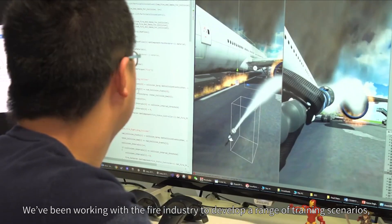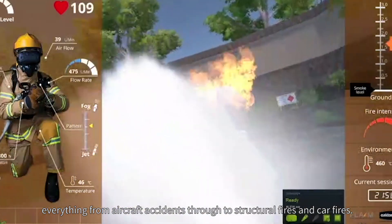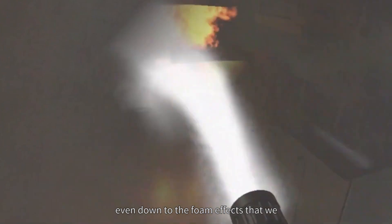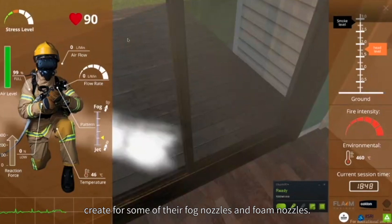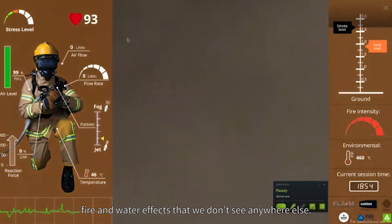We've been working with the fire industry to develop a range of training scenarios, everything from aircraft accidents through to structural fires and car fires. To do this, we generate smoke and fire effects, even down to the foam effects that we create for some of their fog nozzles and foam nozzles. This enables practical training using lifelike smoke, fire and water effects that we don't see anywhere else.